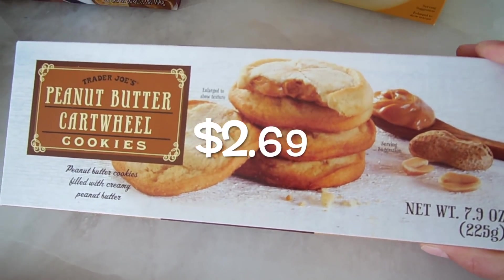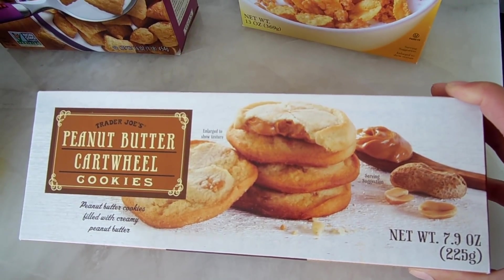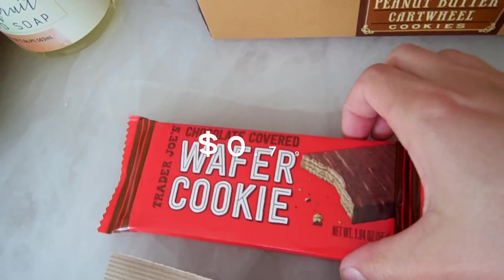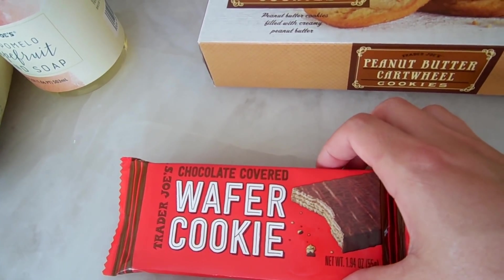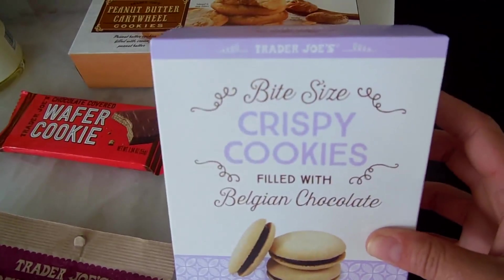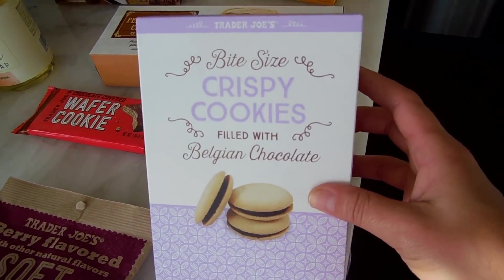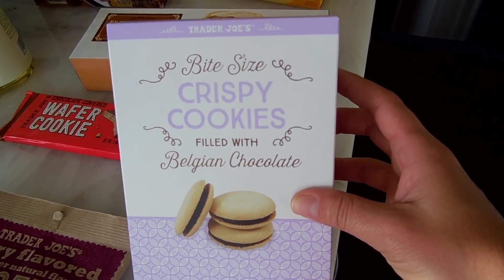I got these brand new peanut butter cartwheel cookies — peanut butter cookies filled with creamy peanut butter. I'm so stoked to try these. I also got a new chocolate covered wafer cookie, kind of like a Kit Kat bar. And another new sweets item: bite size crispy cookies filled with Belgian chocolate. I might try one of these with my mid-afternoon coffee because the combination sounds amazing.